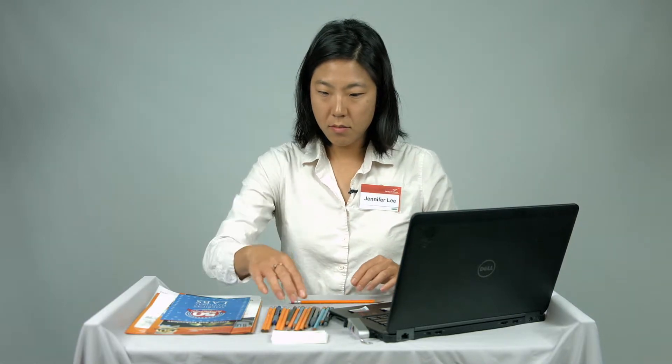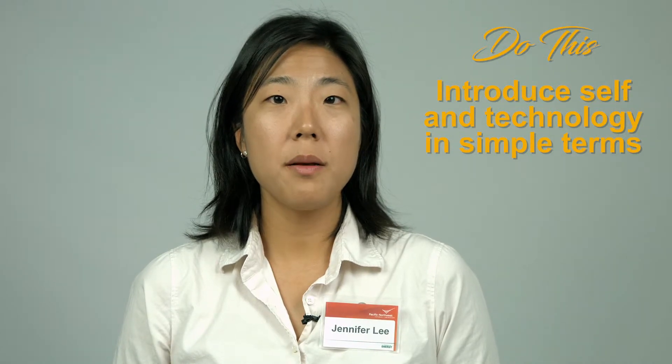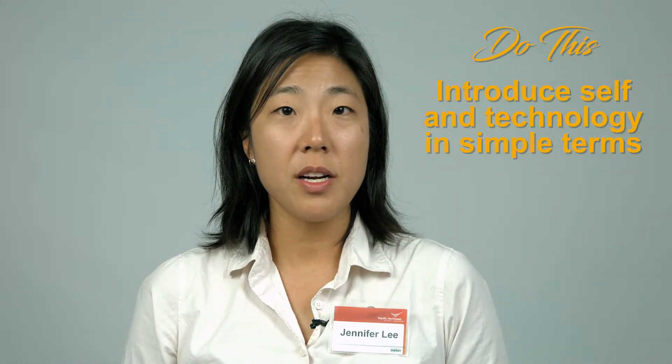Jen learned from that experience. Thanks for stopping by the booth. My name is Jennifer Lea. I'm a commercialization manager at the Pacific Northwest National Laboratory, and I'm here presenting a writing implement that uses bonded graphite. I'm wondering if this might suit your needs.